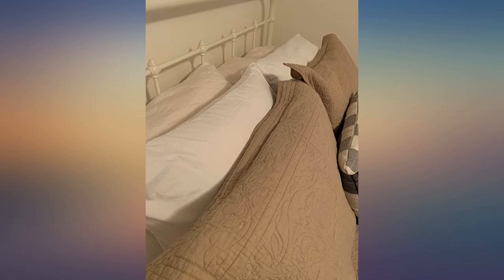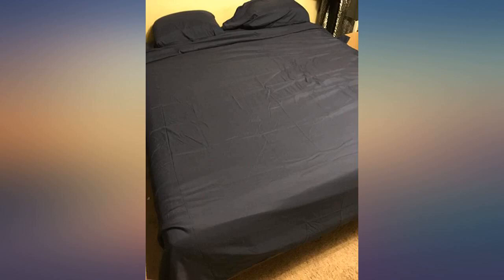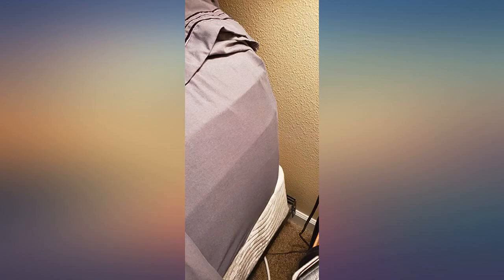I got these sheets this week. I washed them and while putting them on the bed noticed a rip in the corner pocket. I sent an email to CGH Unlimited and received a response the next morning. They immediately shipped me out a new fitted sheet, which is supposed to be here tomorrow. I received great customer service, which was a great plus.